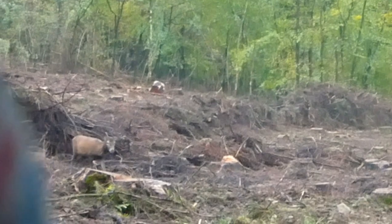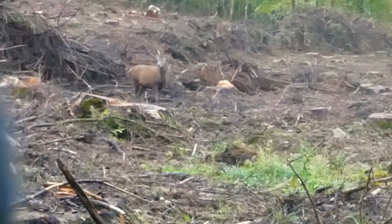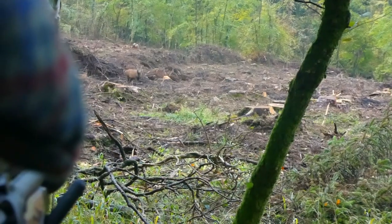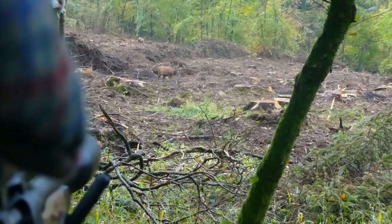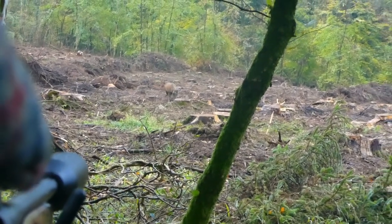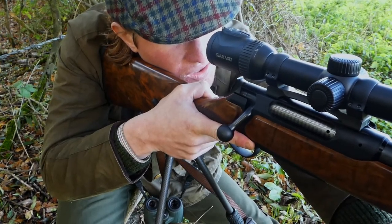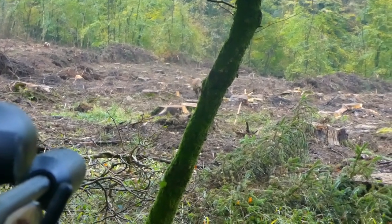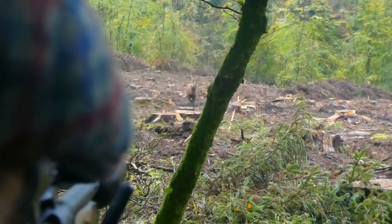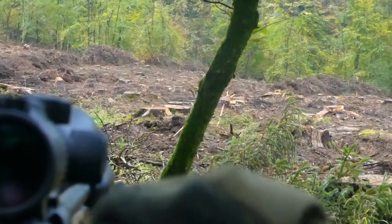It's not the giant we're hoping for, but a perfect coal spiker eventually breaks cover. Just take your shot any way you can. Great shot.